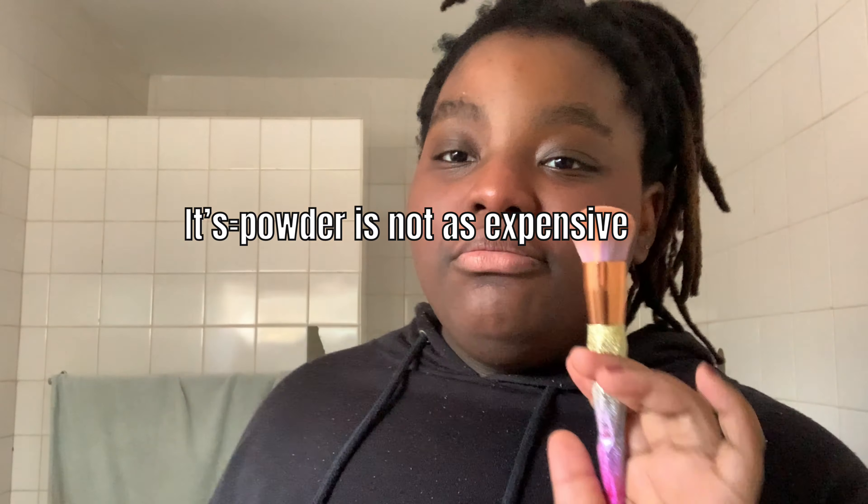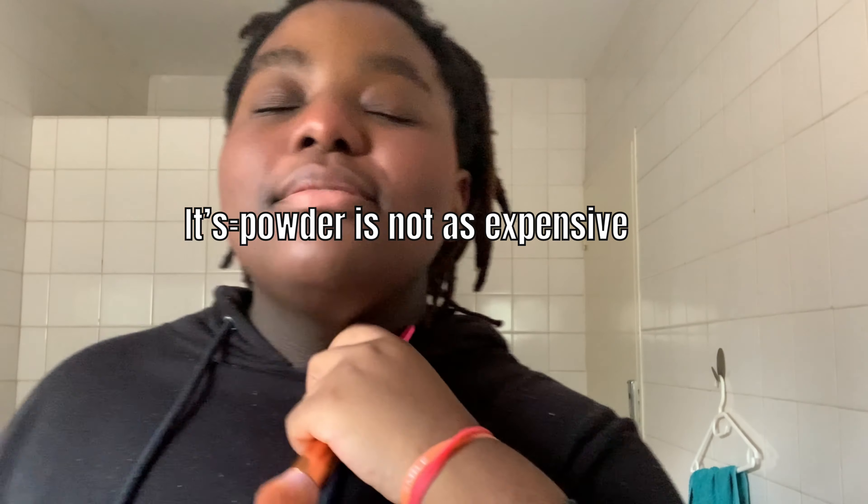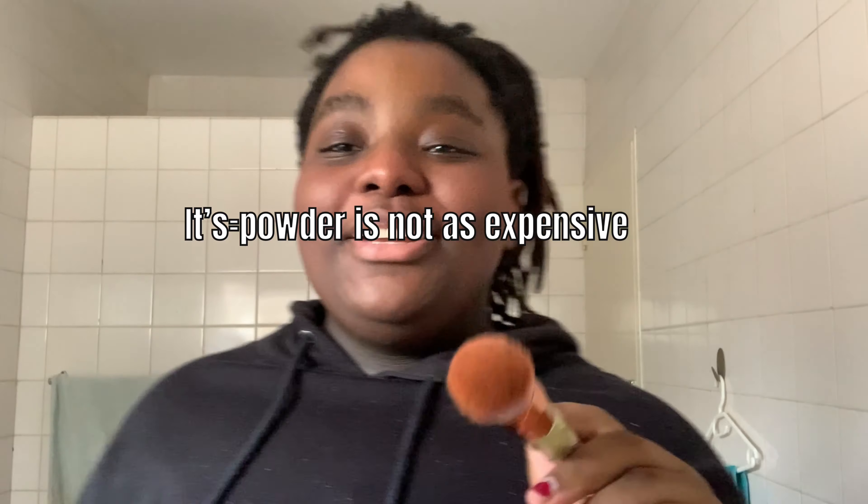Now I'm going to do concealer — it's not as expensive either, because makeup is very expensive, like way too expensive. I put it under my eye because it makes the blush look more natural, like if you put your concealer on afterwards.